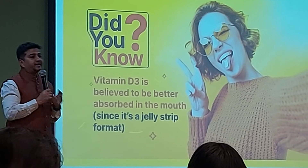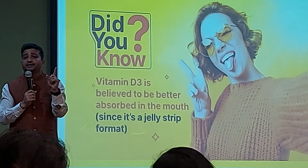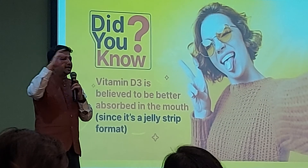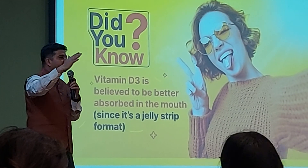Coming back to the point — why vitamin D? The product name is D-FENCE. Defense: D stands for vitamin D, and defense gives you immunity coverage.